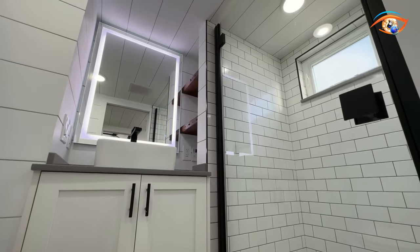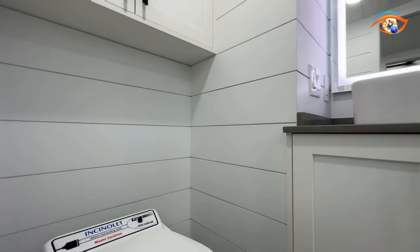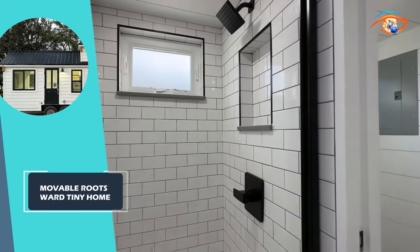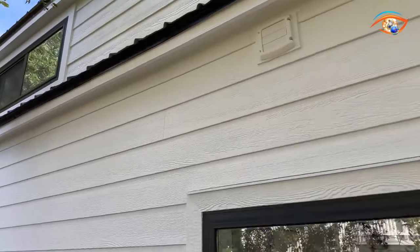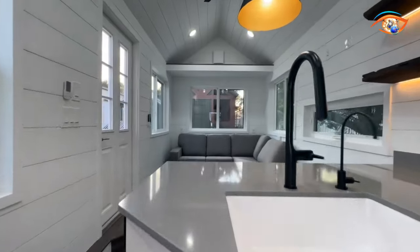The 30-square-foot bathroom is a marvel, equipped with an eco-friendly toilet and a spacious 36-by-36-inch walk-in shower, making it more than just a necessity — it's a retreat. The Movable Roots Ward Tiny Home isn't just a place to live; it's a way to embrace a lifestyle of freedom, elegance, and smart living, all within a cozy, beautifully designed space.